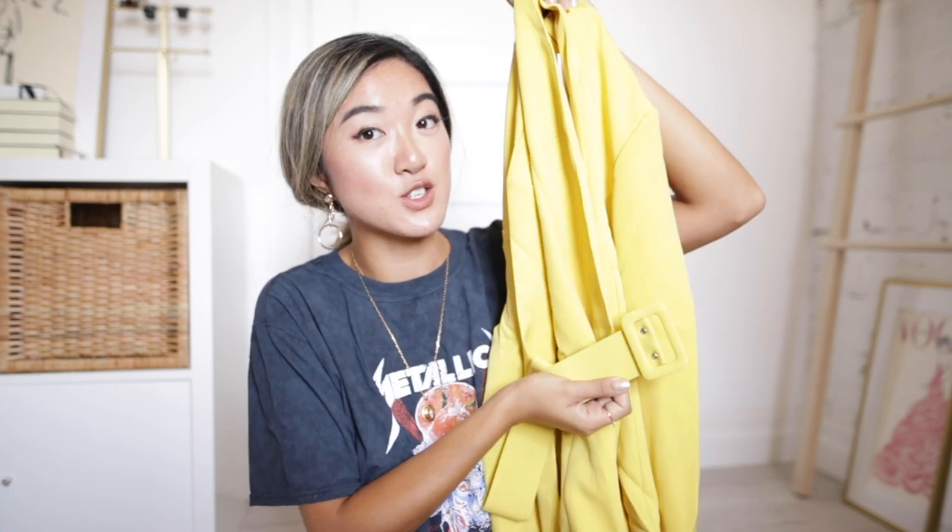First up — surprise, surprise — I got this yellow dress blazer. I have a lot of blazers and suits, but I figured I would try a blazer dress. I picked this one up in my favorite yellow, and it comes with a detachable belt which is really nice since I can use it for other dresses too. In terms of fabric quality I'm really impressed. This yellow blazer dress was only $30.